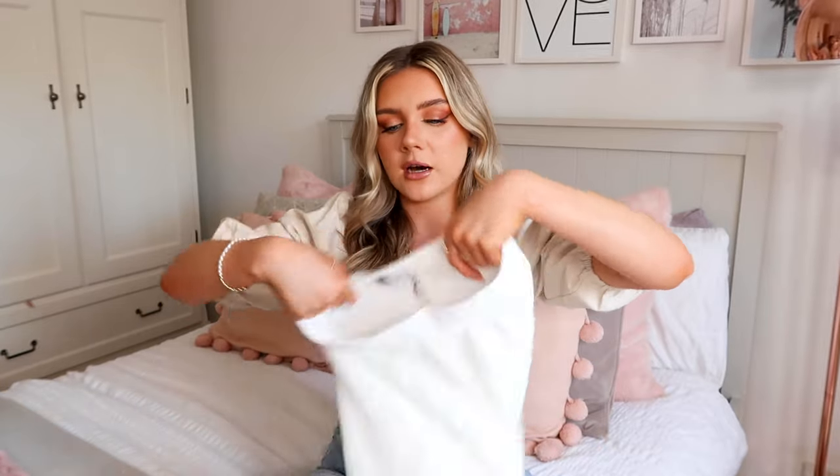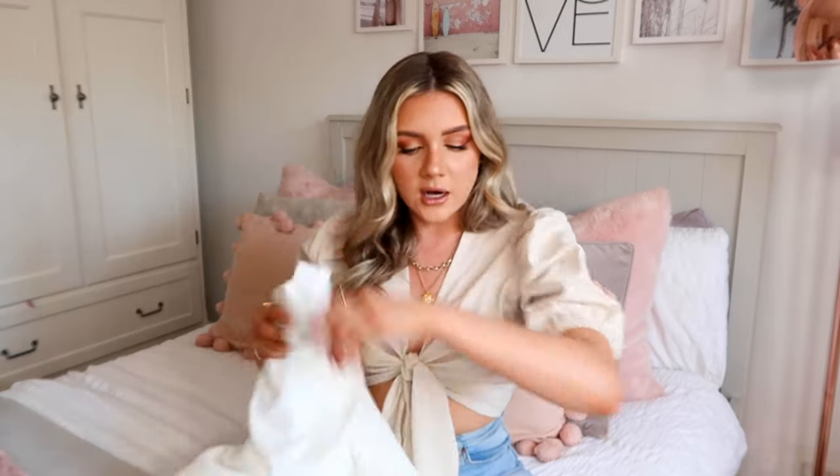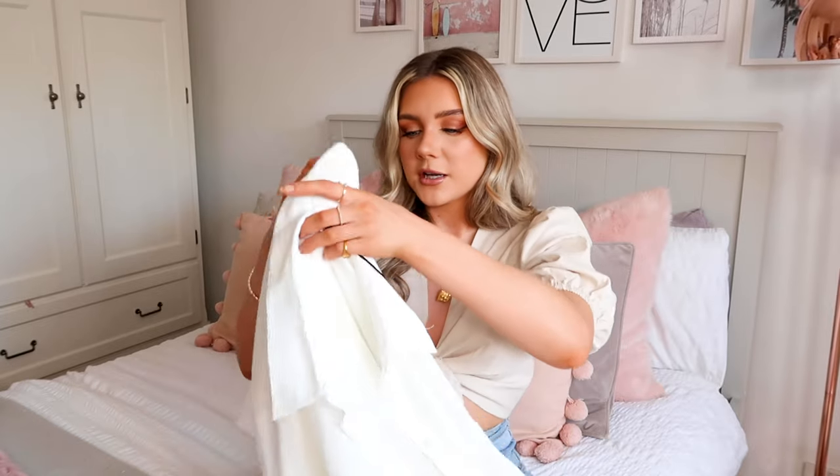Next up is this gorgeous little co-ord set which is going to be great for holiday. To my pleasant surprise it's actually fully lined - I did not think these trousers were going to be lined when I saw them on the website, but they are, which means they're not too see-through. I picked these up in a 32 and did a mixture between 32 and 34 which is European sizing. This is the matching shirt which I love - I rolled up the sleeves for a more casual effect. It's a really lovely colour and nice and lightweight, perfect for a little vacay.